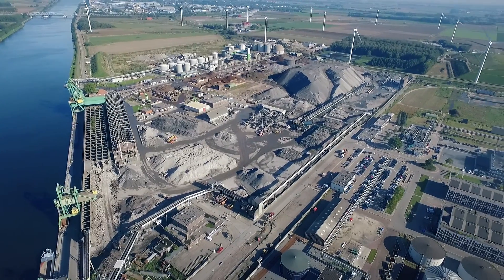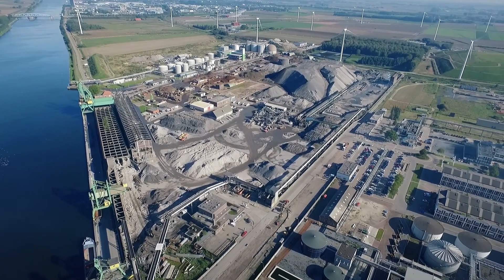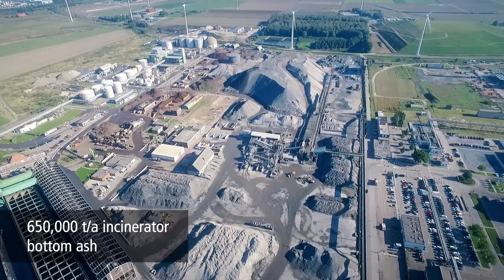Heros is situated on the canal from Ghent to Ternousen, which connects the ports of Antwerp, Rotterdam, Blissingen and Ghent. The channel is particularly important for us because we receive the majority of our primary materials by ship, including approximately 650,000 tons of incinerator bottom ash every year.